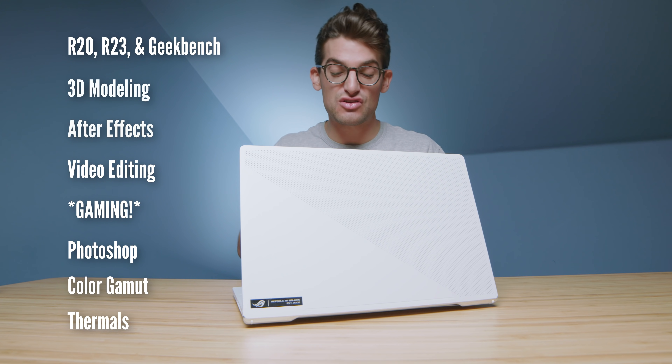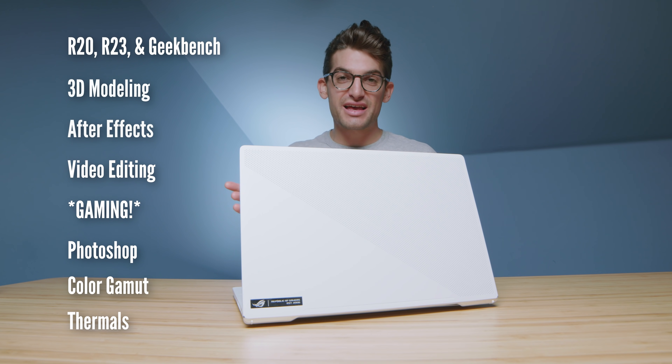They call it the Asus Republic of Gamers Zephyrus G15, and here are the benchmarks coming up in just a few minutes. As the title says, this is probably my favorite laptop of the year. It's just about perfect to me. Overall, I really couldn't be happier with a pretty on-the-go friendly, highly powerful, great battery life, good color accuracy laptop this year from Asus.